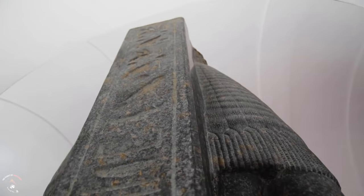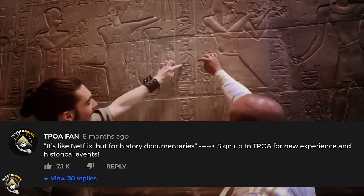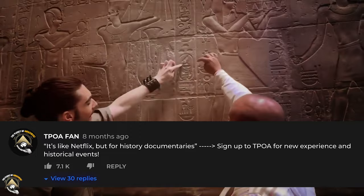These are just a few of the artifacts from Egypt in the Vatican Museum. Would you like to visit to explore more? Do let us know in the comment section below, and thank you for watching! Don't forget to like this video and subscribe to the Planet of Amazement for more exciting content! Thanks for watching and see you in the next video!